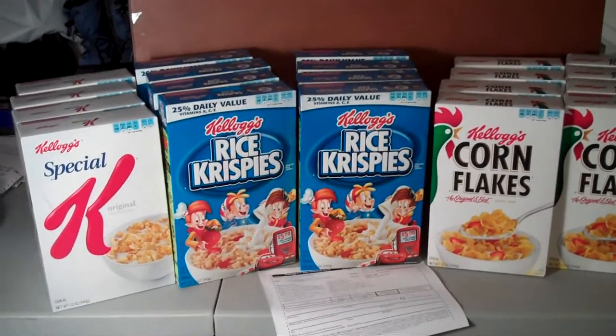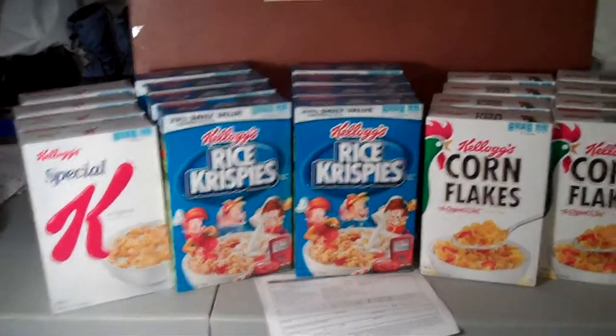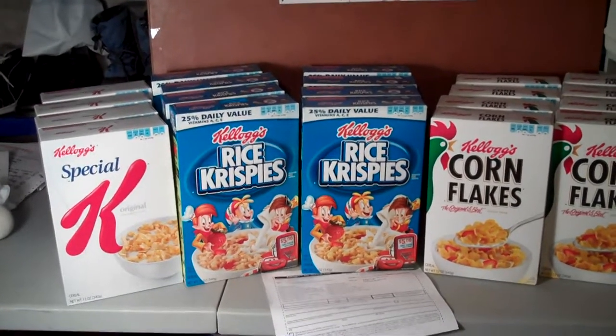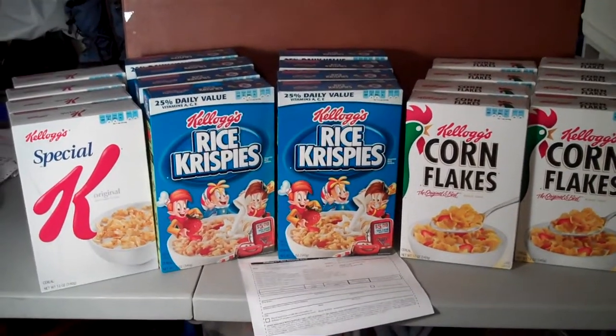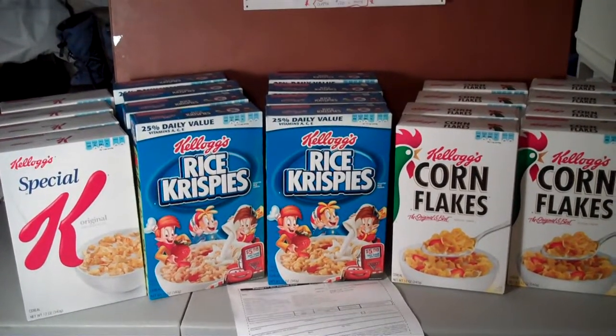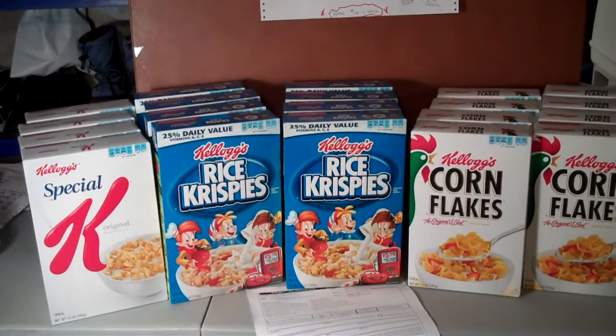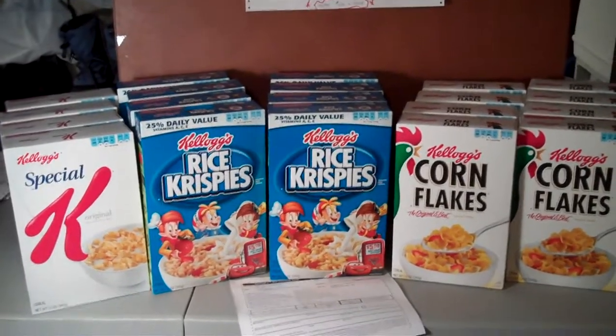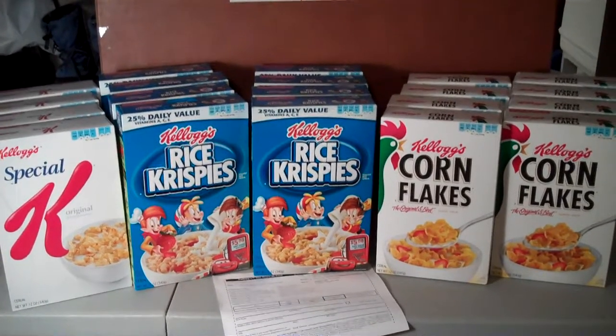It was a Market Basket special coupon that said buy any four Kellogg's products over 10 ounces and receive $6 off. I know of a rebate that Kellogg's is running as well, so I couldn't pass this up. I ended up buying 20 boxes, and after all was said and done, they're only going to be 20 cents each. Let me walk you through that.